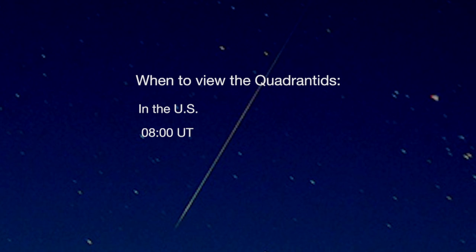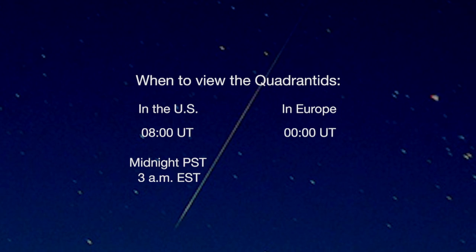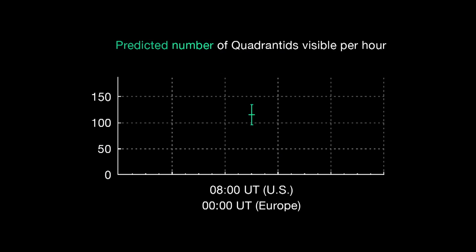U.S. observers should begin looking at 08 Universal Time — that's midnight Pacific or 3 a.m. Eastern. European observers should look eight hours earlier at 0 UT. The peak should last about two hours with rates of 120 meteors per hour predicted in areas with a dark sky.